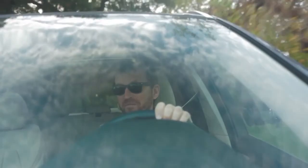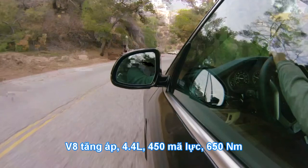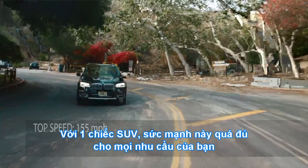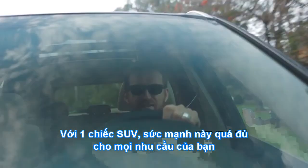To move something this big, it does take a little bit of grunt, and that is where the engine is magnificent: 4.4 litres, V8, turbocharged, 450 horsepower, 480 foot-pounds of torque. For me, the performance SUV like this is just way ahead of anything we could have once imagined.